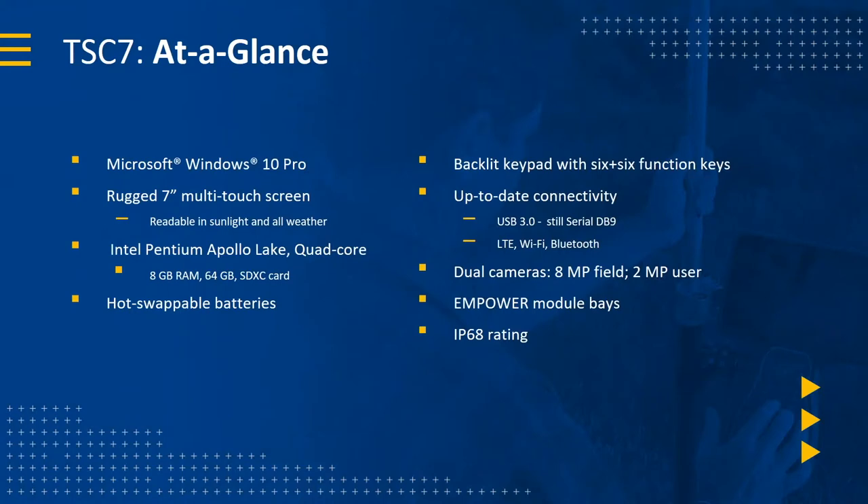At a glance, the TSC7 runs Windows 10 Pro, so you could run it as a Microsoft Office PC with all your email accounts. It has a very bright seven-inch rugged screen that performs excellently even in direct sunlight. It features a quad-core Pentium processor, 8 GB of RAM, 64 GB of internal expandable storage — certainly enough power and memory to keep anyone going.